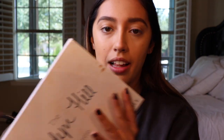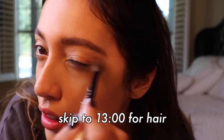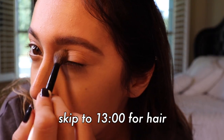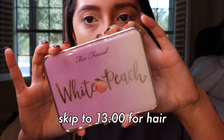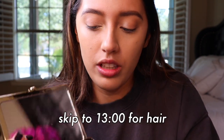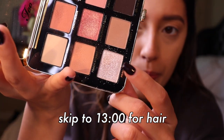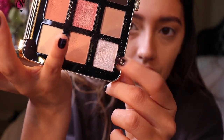I'm going to use the Jaclyn Hill palette — just a transition color called Silk Cream on my crease. Then I'm going to go in with the White Peach palette I bought a while ago. It has this really pretty icy peachy color that I love, and I'm going to use it on my inner corner. The only thing I don't like about this palette is it has so much fallout.